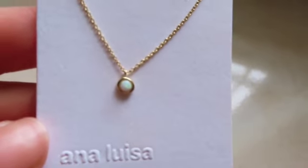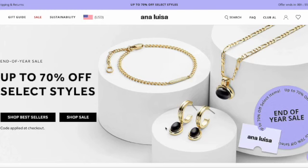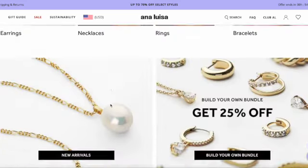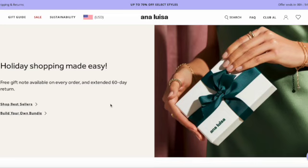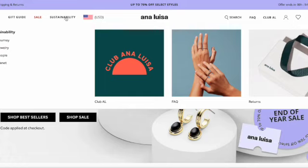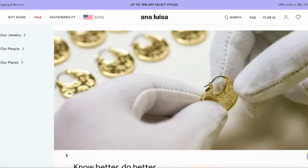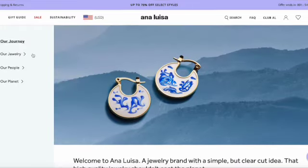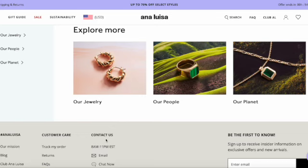Ana Luisa is based in New York and they are a sustainable jewelry company, which is so awesome. Check them out — they're having a sale of up to 70% off select styles. They have everything from earrings, necklaces, rings to bracelets. It's the perfect place to shop for your mom, a sister, your friend, even yourself. They even have a gift guide so it's easy to find the perfect gift for anyone. They also have a tab on sustainability — all their jewelry is good for the earth and environment. It's just a great company and that's why I love shopping Ana Luisa.